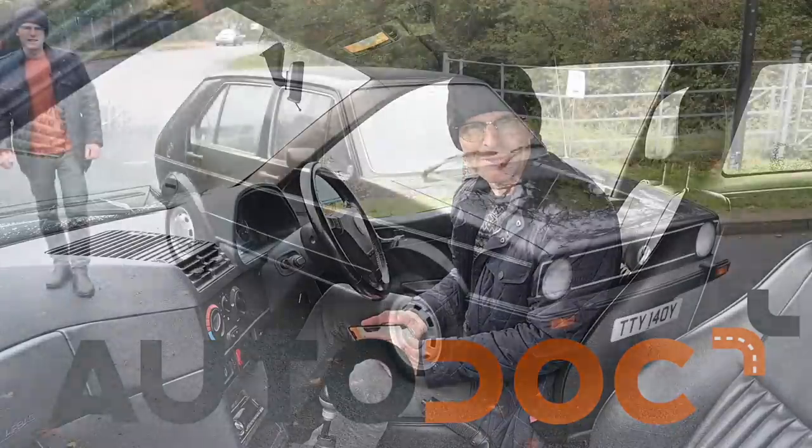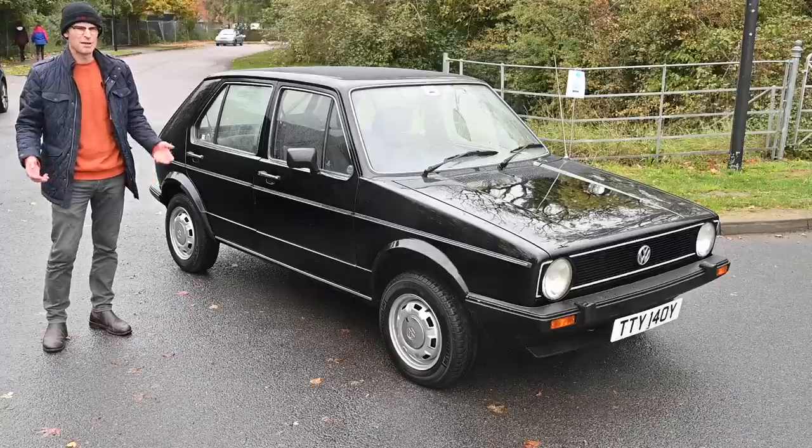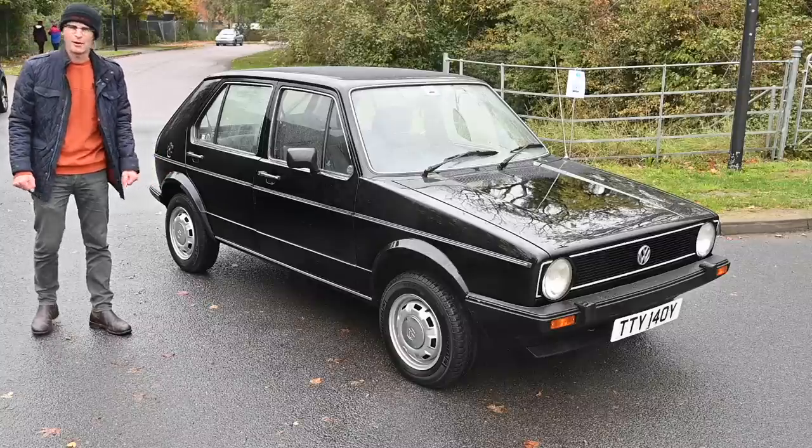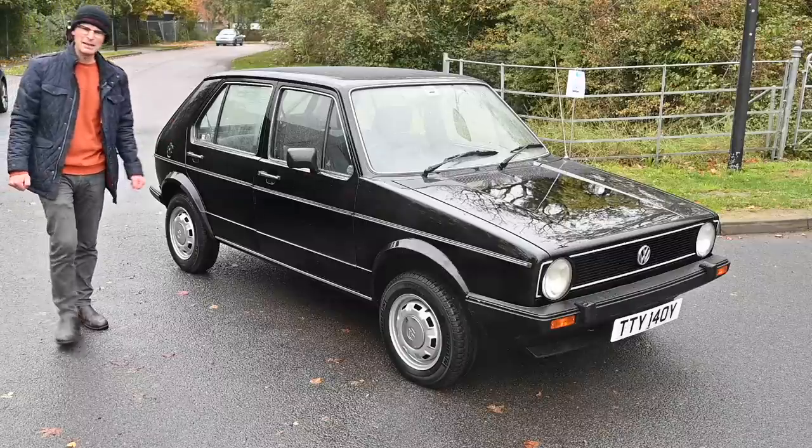Thanks, Autodoc. Now, on with the video. There can't be many cars so radically different from the car they replaced that you'd be hard pushed to guess which manufacturer they came from — but they exist. Case in point: the Mark One Golf, which incredibly replaced the Beetle.